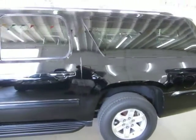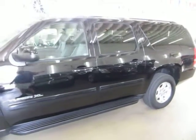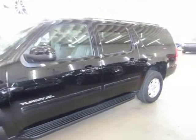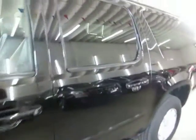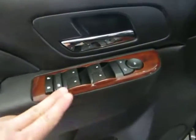Now let me get inside and show you the interior options. It does have navigation, factory running boards, privacy tinted glass.